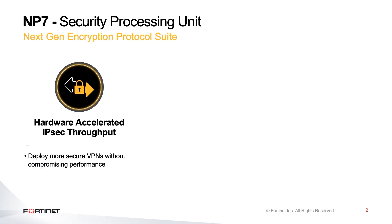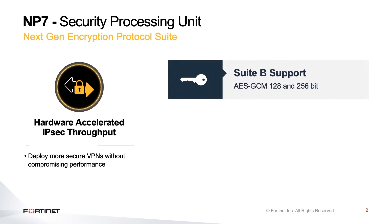First, let's take a quick look at some of the key capabilities. The first of which is SuiteB AES-GCM support, 128 and 256-bit.